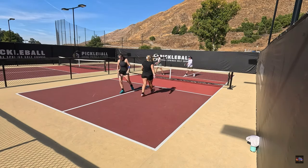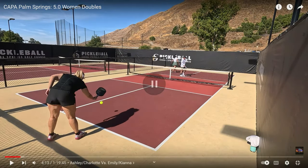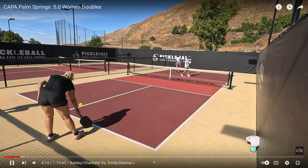And that one's right into the net — that's 15 unforced errors. Again the question is: just because these players are probably tennis players who are now playing pickleball, does that automatically make them 5.0 players? Let me know what you think.